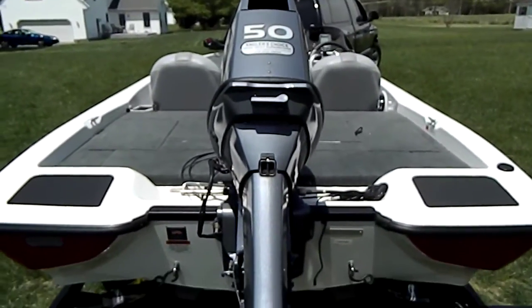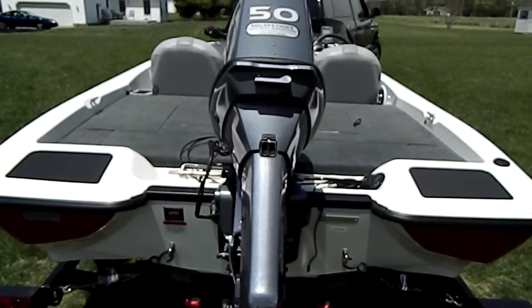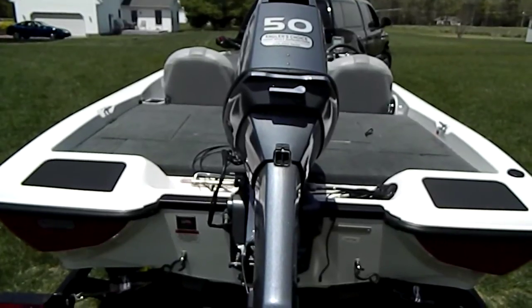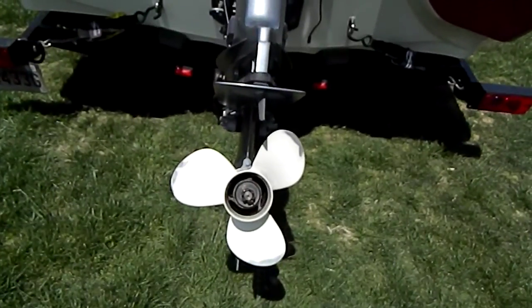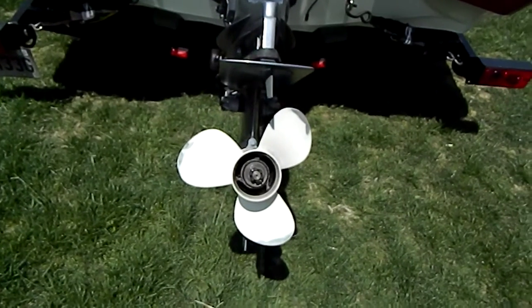The gentleman that owned the boat prior to me purchasing it only used it three times in four years. He wasn't comfortable with the boat — he had a balance issue, so he didn't take it out. That's the stock prop; as you can see, it's still got the paint on it. It hasn't been touched up.